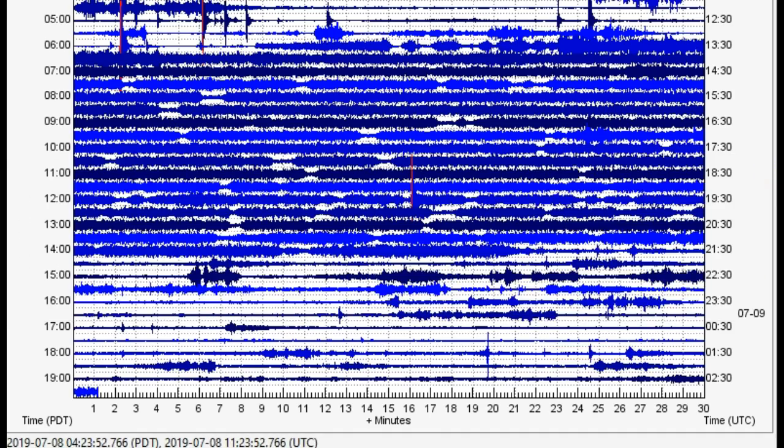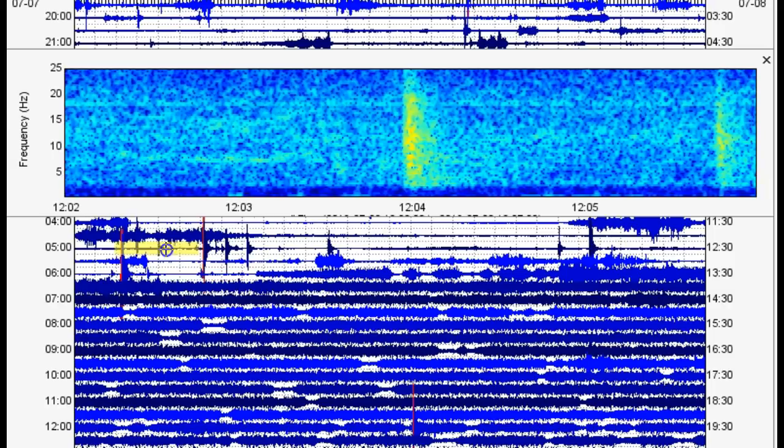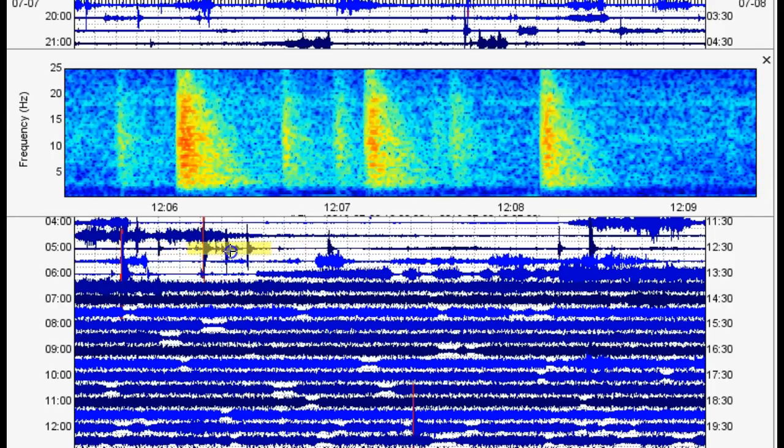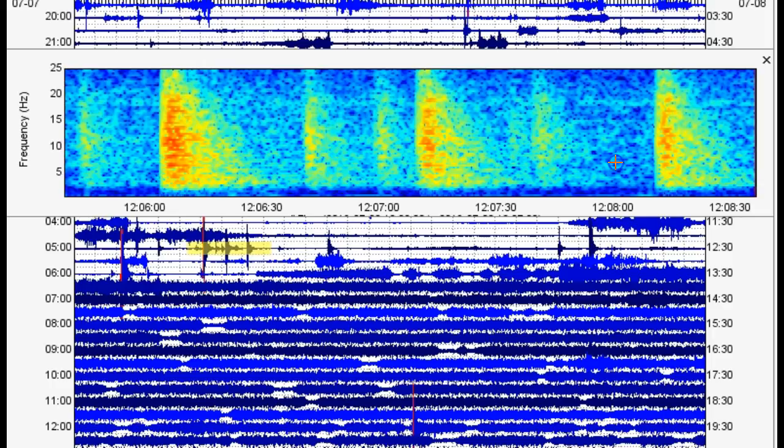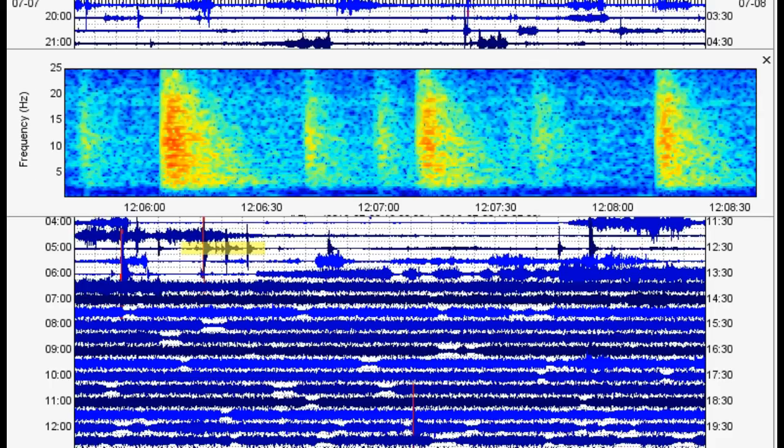Seismicity does seem to be ongoing at Mount Hood, with the strongest seismicity occurring right here. I will do an analysis post on this probably tomorrow, under my Quake Swarm page, under the Seismic Events drop-down menu. Just keep an eye out for that.